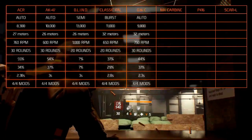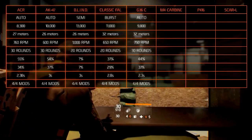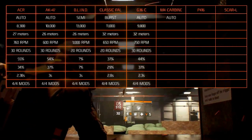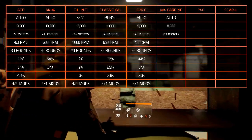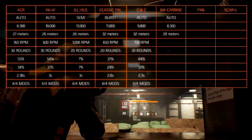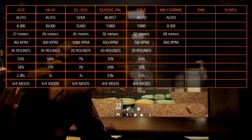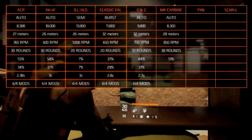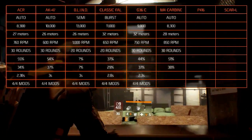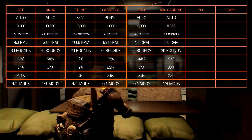The Colt M4 Carbine is an American assault rifle designed by Colt in 1994. The fire mode is automatic with a damage of 8,300. The optimal range is 28 meters. Its rate of fire is at 850 rounds per minute and its magazine size is 30 rounds. The accuracy is at 51%, the stability is at 38%. The reload takes 2.9 seconds and it holds all the modifications.